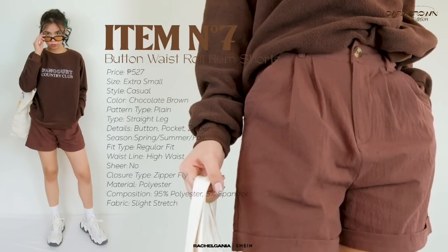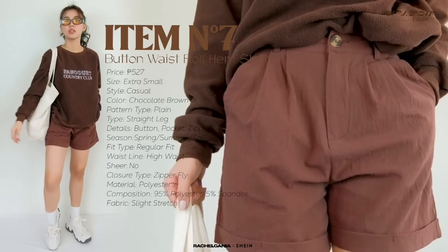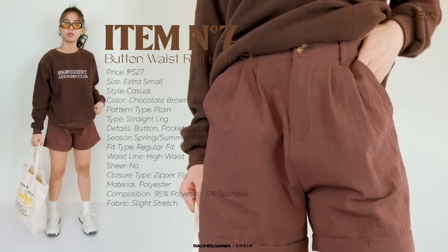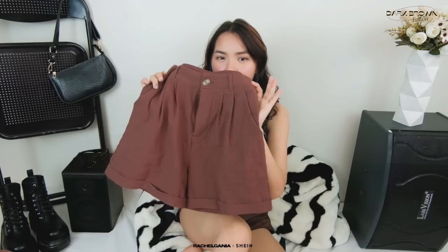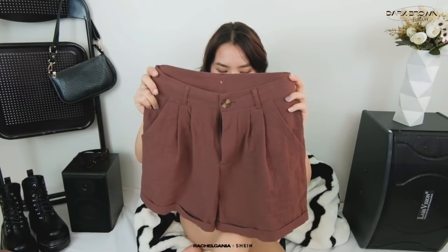Next is the shorts. Super duper love the shorts — perfect for the summer. For the quality, hindi naman siya ganon kakapal pero hindi rin siya ganon kanipi — saktong-sakto lang siya. Hindi siya see-through. It's just a simple shorts pero medyo mahaba siya kaysa sa usual na shorts. I love these kinds of shorts — mas comfortable akong suotin sila in public. Maganda ring i-pair with a lot of tops kasi nga neutral color ang brown. Ang basic lang niya.